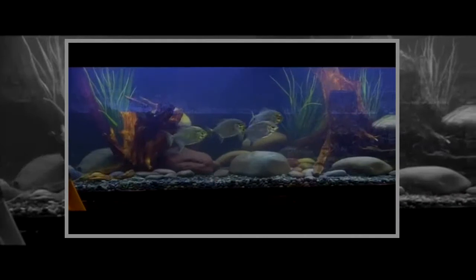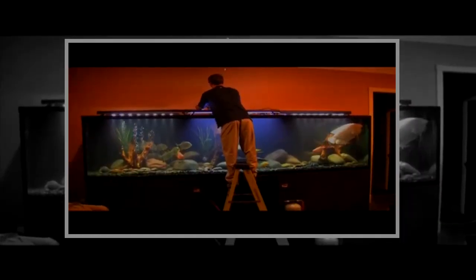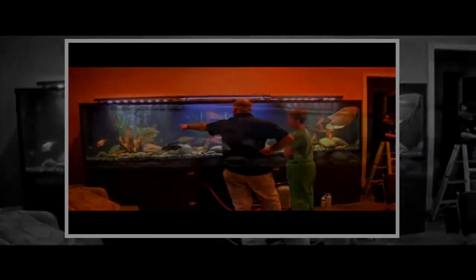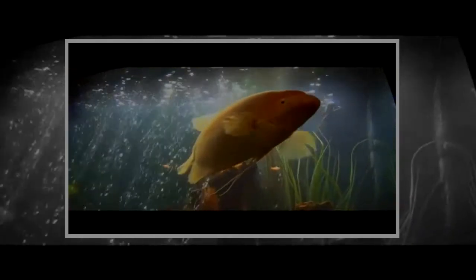As we start placing the fish back in, we're thrilled to see they're feeling right at home. Our setup in the garage kept them really healthy and stable throughout. Finally, it's time for Piglet to rejoin his friends in their new home. We're so excited to see that Piglet endured the whole move — being set up in the garage and the transition back into the new tank — just perfectly. Now that's a happy Piglet! Mike goes over some pointers and details for the client. It's another successful mission — Piglet and his friends have an awesome new home. That's one happy fish.